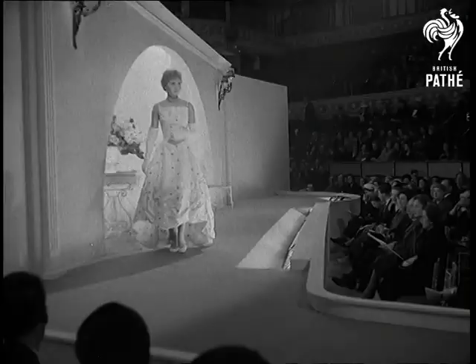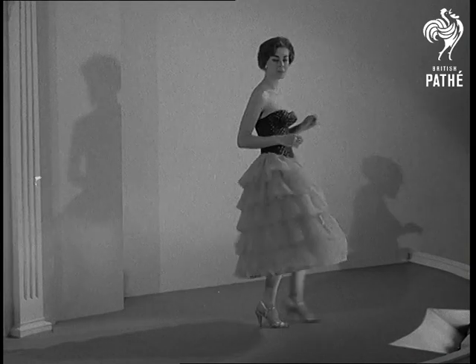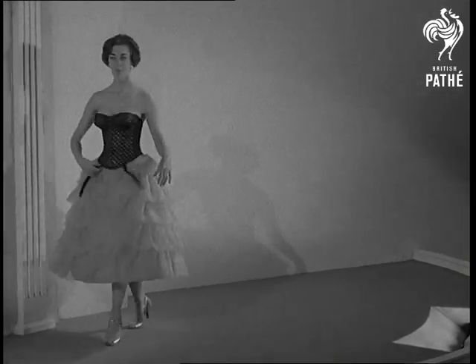Dresses from many lands are on show. This evening dress in cotton piquet is from Switzerland. And going back to the foundations, here's a new line basque in lurex yarn, on nylon net, lightly boned.